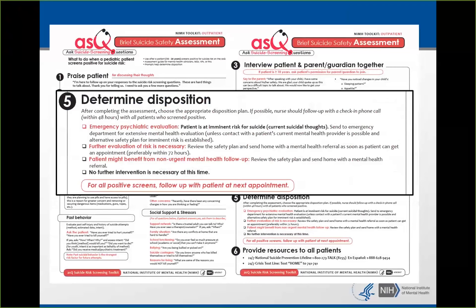Category four — a false positive, no further intervention necessary — might look like someone who says, 'I wish I were dead because I got a C on my English test.' I've seen this in the emergency department. Someone did really poorly on an exam, was really stressed, didn't really mean it, and no further intervention was necessary — though education was necessary about how seriously we take this kind of talk.